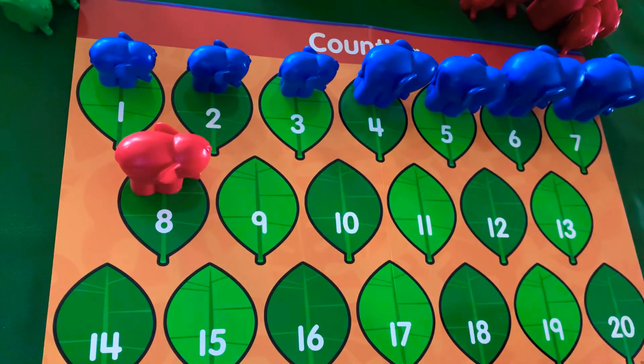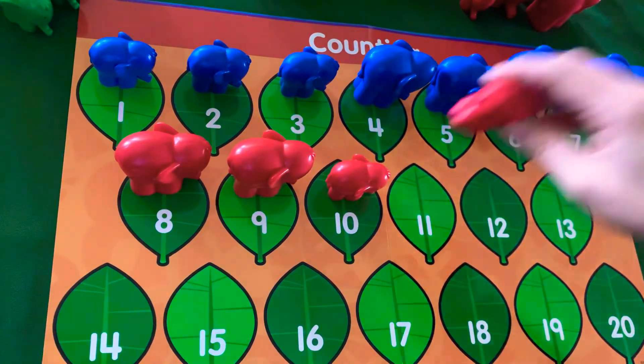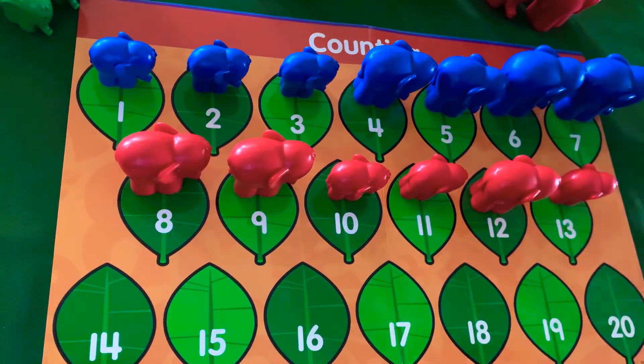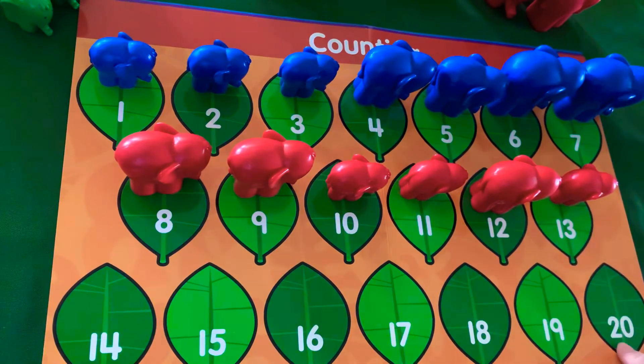8, 9, 10, 11, 12, 13. Very well. So what number comes after 13? Is it 20? Is it 14? Yes. Good job.